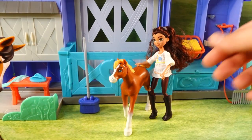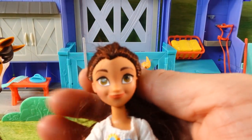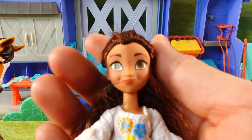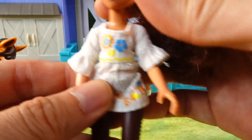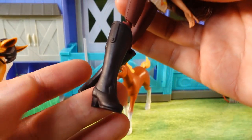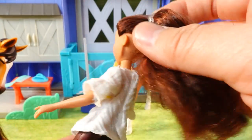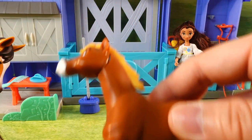In addition, we also have Lucky. She has the biggest brown eyes and such a big smile. She is wearing a white shirt with flowers on it, brown pants, and of course very tall boots, and her hair is tied up in a ponytail. This set also comes with two horses.